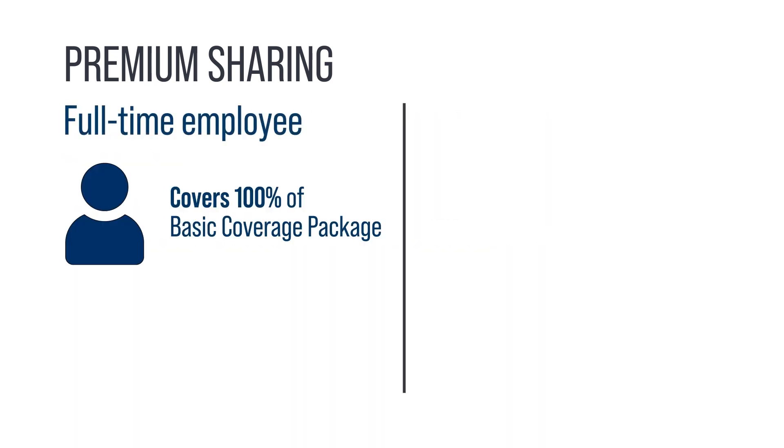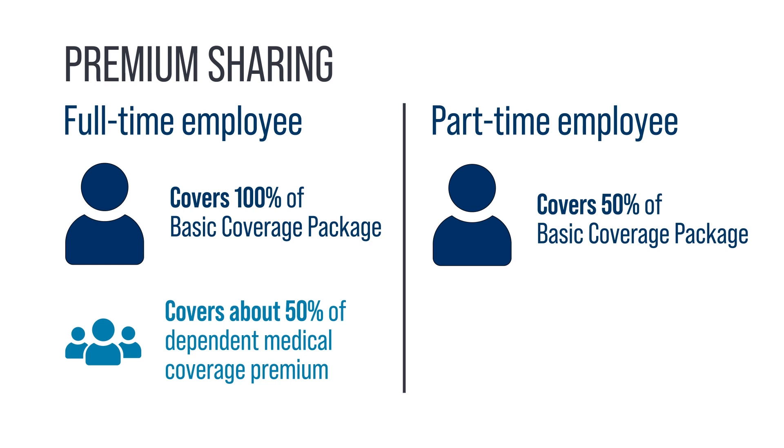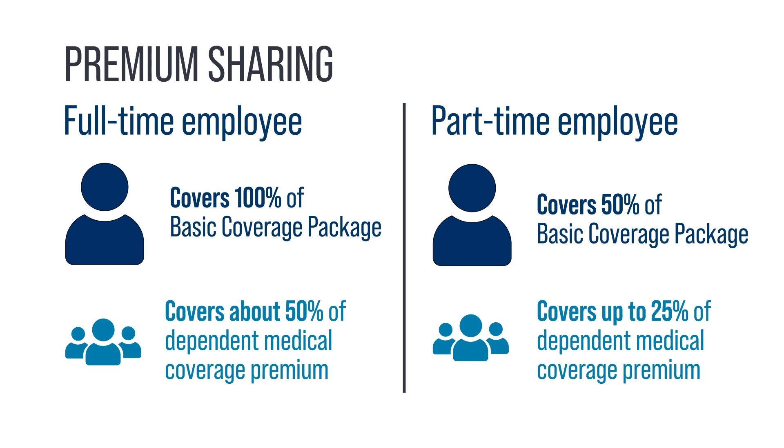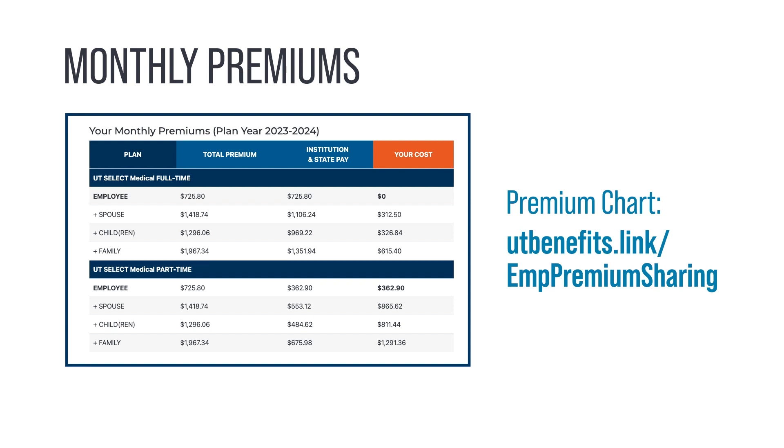You cannot receive premium-sharing funds from two sources at the same time. If you're a full-time employee, premium-sharing covers 100% of your Basic Coverage Package and about 50% of the premium for your dependents' medical coverage. If you're a benefits-eligible part-time employee, including eligible graduate student employees, premium-sharing will cover 50% of the cost of your Basic Coverage Package and up to 25% of the premium for your dependents' medical coverage. Institutions may choose to supplement premiums for their graduate student employees. Find your premiums at utbenefits.link/EMPpremiumsharing.